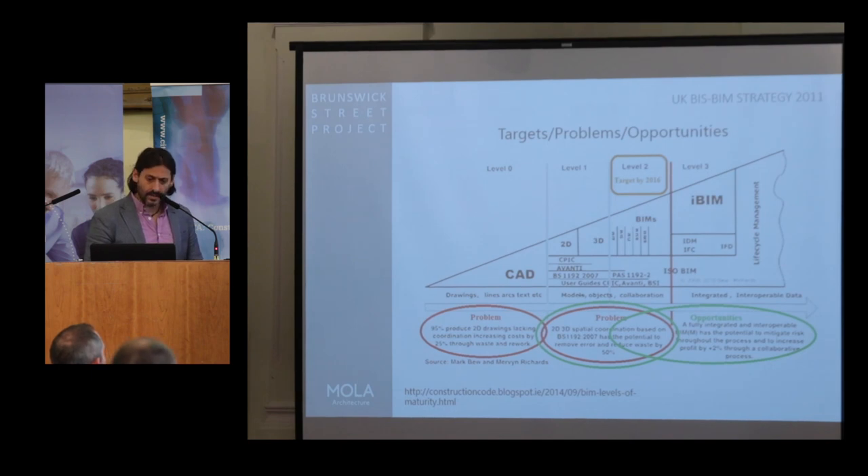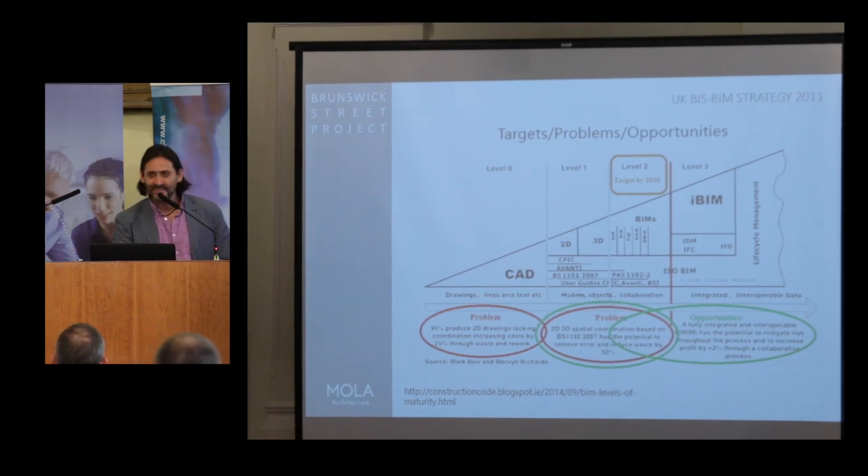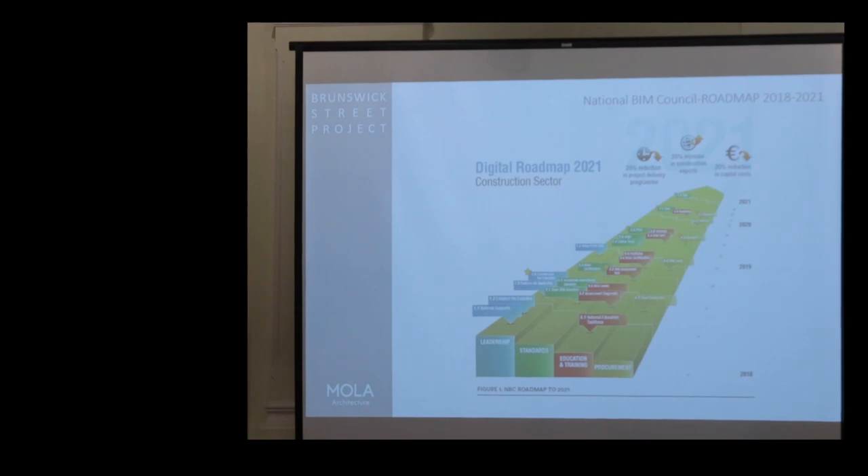Here in Ireland we are following our own strategy, and at MOLA we are really looking to close gaps in leadership, standards, education, training, and procurement. Procurement is the big word in my opinion when it comes to BIM Level 2 these days. I think we need more research, more understanding, and more collaboration in looking at what procurement means within the BIM process.